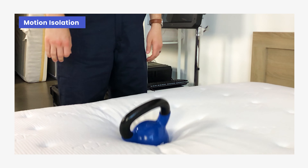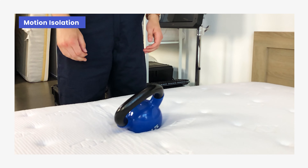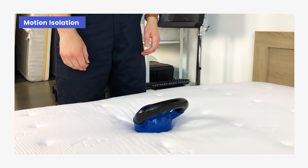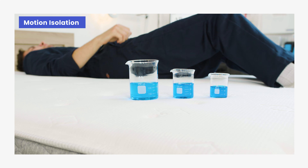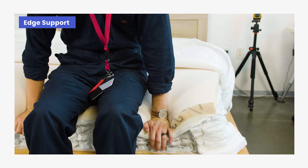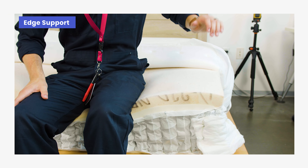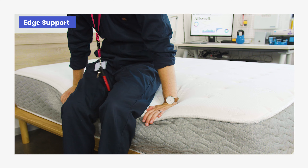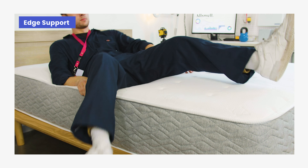Our testing found that the foam in the comfort and transition layers absorbs most movement, and the individually wrapped coils in the support core reduce the impact of movement on the bed's surface, meaning partners will be less likely to feel each other's movements. We also discovered that the Luxe has a reinforced perimeter — the coils extend around the edge, giving it a stable surface that resists compression and provides great edge support. This makes it easier to get in and out of bed and allows you to sleep right up to the edge without feeling like you might roll off.